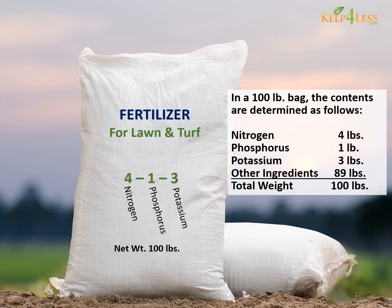In a 100-pound bag, the contents are determined as follows: Nitrogen, 4 pounds. Phosphorus, 1 pound. Potassium, 3 pounds. Other ingredients, 89 pounds. Total weight, 100 pounds.